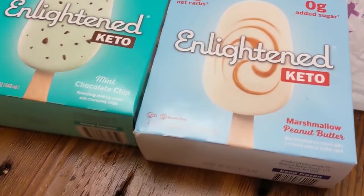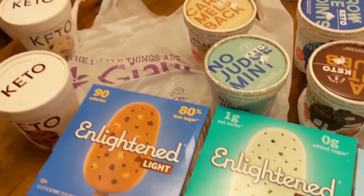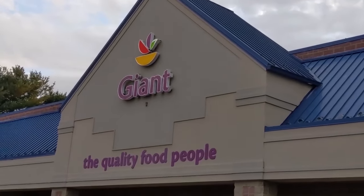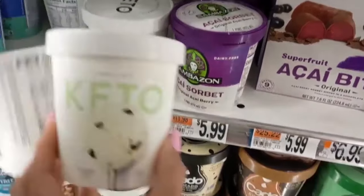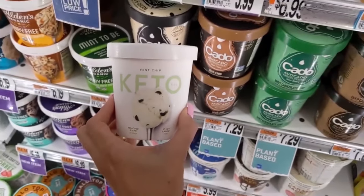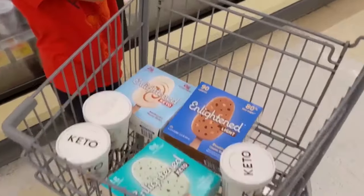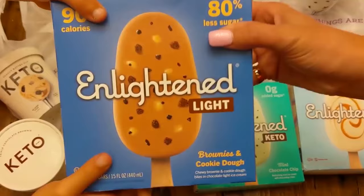I tried 10 keto ice creams and here's my rankings on them. A special thank you to Giant for sponsoring today's video. Make sure you go down to the description link below and check out Giant. My six-year-old and I ran to Giant for their best selection of keto ice cream and low-carb ice cream. If you are a keto dessert lover, you need to go to Giant and get them.